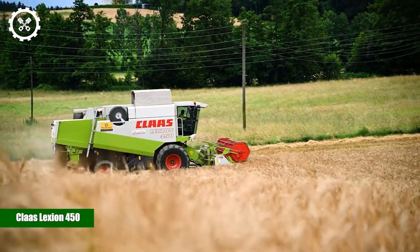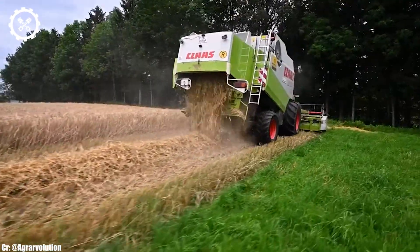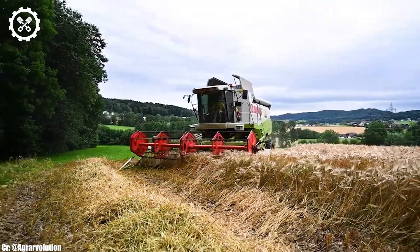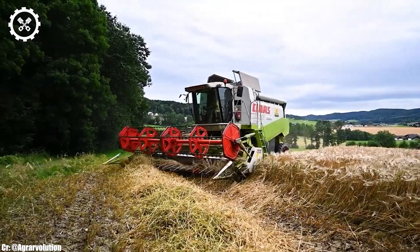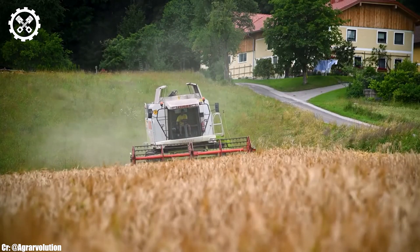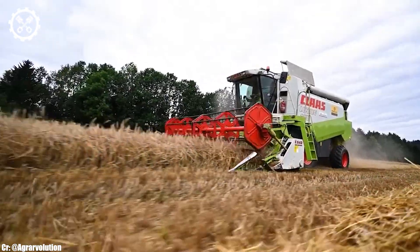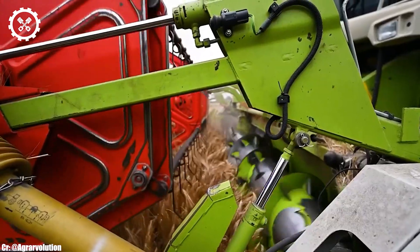CLAAS Lexion 450. The CLAAS Lexion 450 is a reliable and efficient combine harvester that has earned its place in modern agriculture for its performance, durability, and advanced technology. With a robust engine output, it's well suited for medium-sized farming operations.